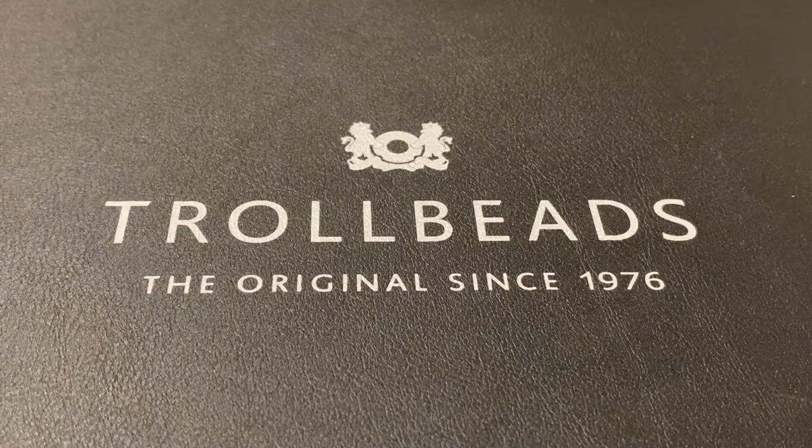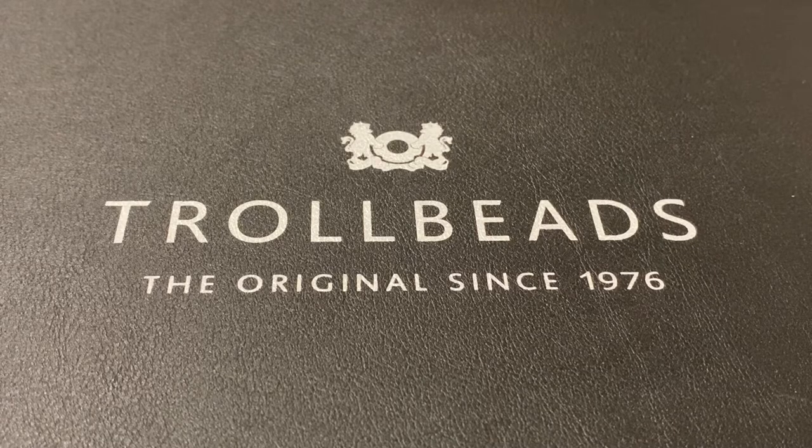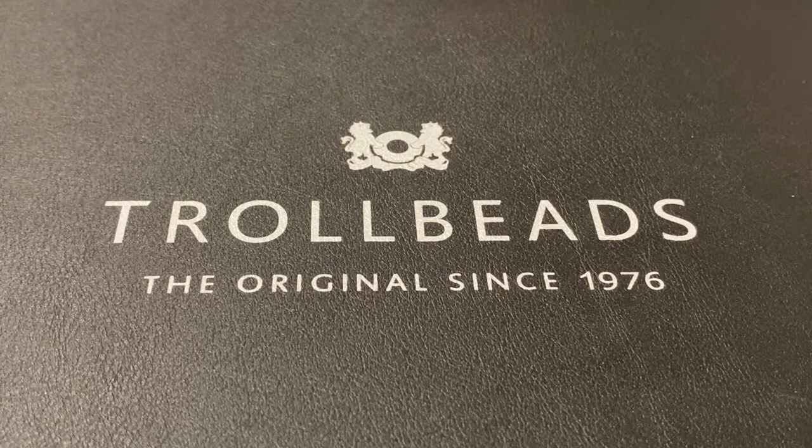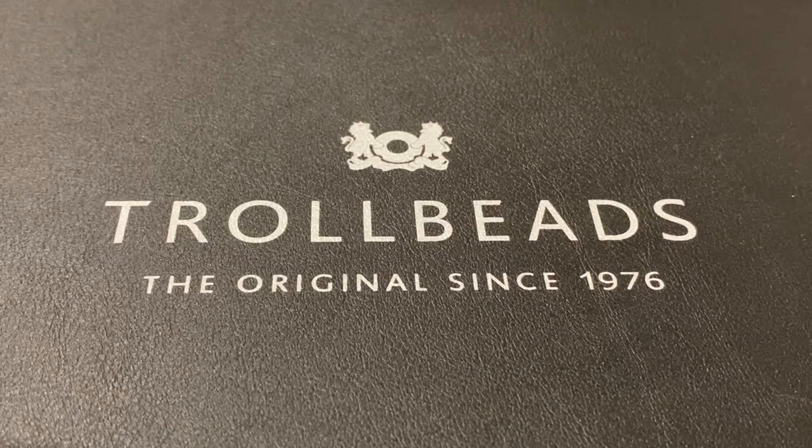Hi, welcome to my channel, or welcome back. I'm Brooklyn08 and I collect Pandora, Troll Beads, and a few Own Beads. This video features bracelet designs using beads from three Troll Beads collections: the gorgeous Troll Agates, which are the Troll Beads day beads for 2022; beads from the Dolphins Delight collection, which celebrate ocean life; and beads from the limited edition Armadillo collection, which was a surprise collection of one silver and six glass armadillo beads.